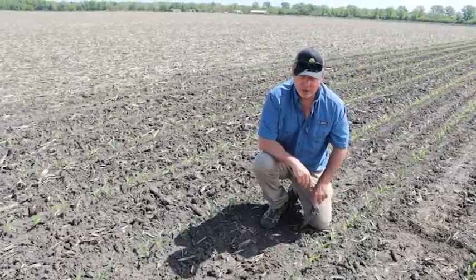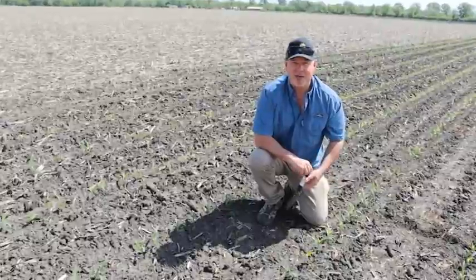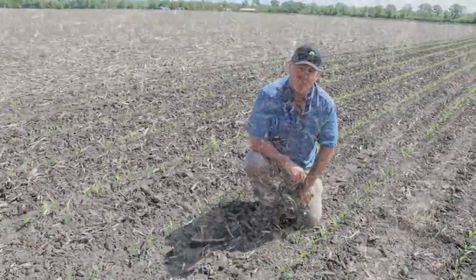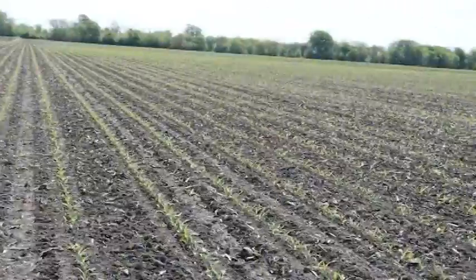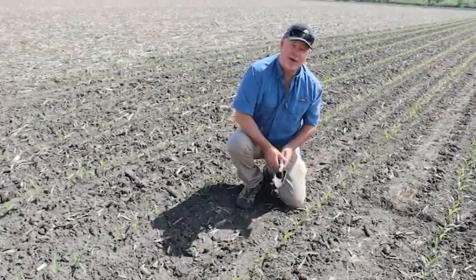Here's a great example in this field here. Same operator we were on in section number one, different farm. This was planted in late April. We're already at the leaf and a half stage by the collar method here. And look at the flawless emergence of this crop right here.